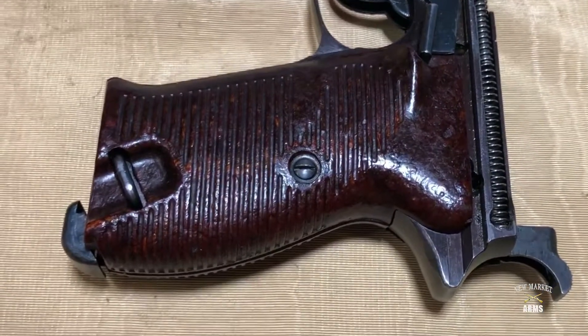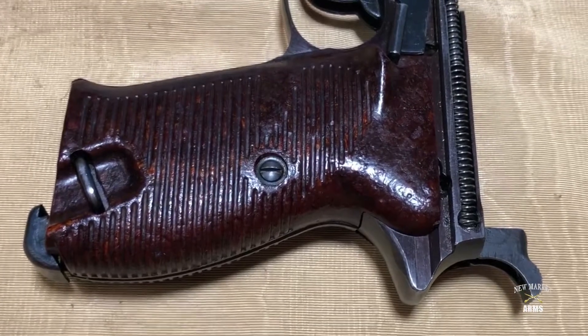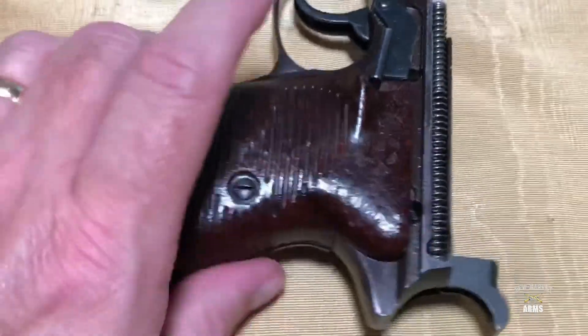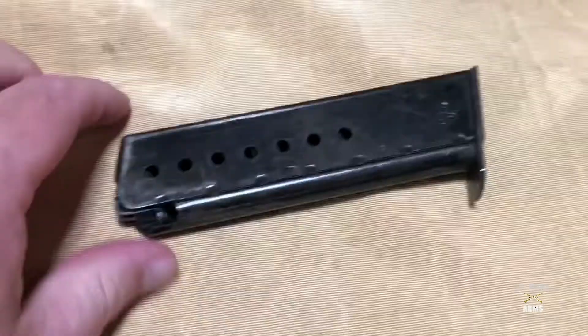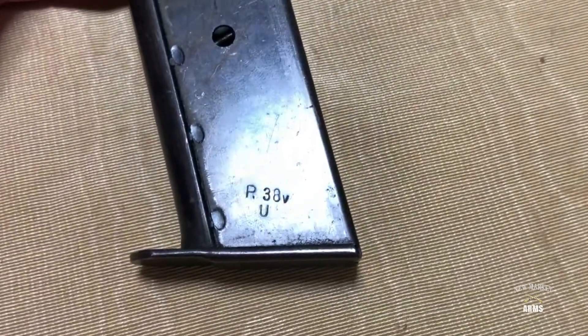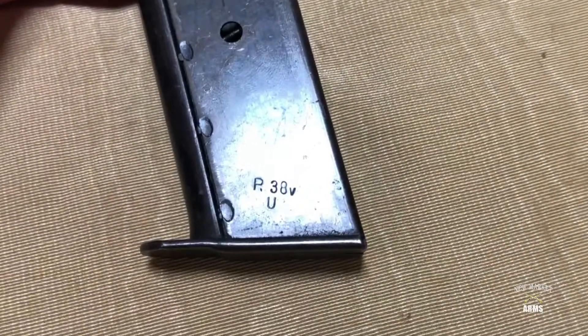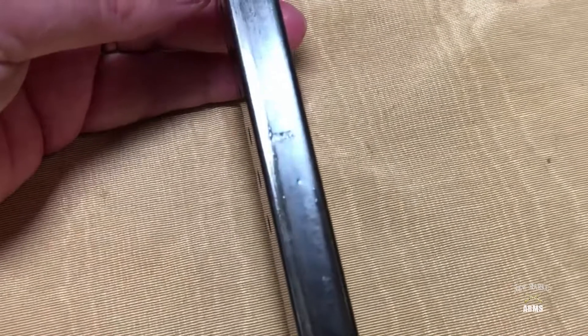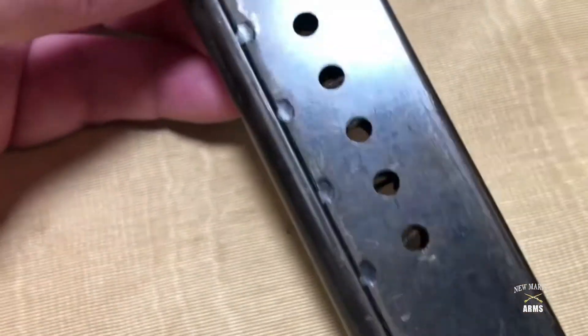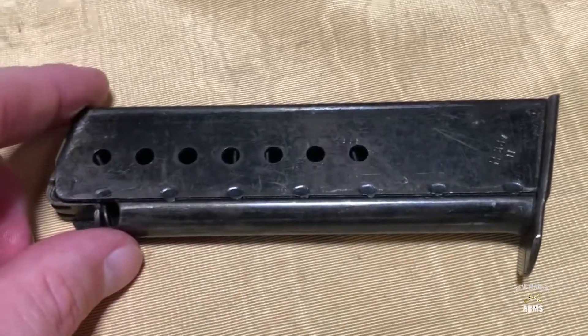The magazine on this particular P-38 is a Mauser magazine. The original AC-45 P-38s would have had an almost identical P38V over U stamp, but on the spine, where this one has a Mauser stamp, it would have had a Walther E over 359 Waffenamt stamp. So that's what it would have been produced with originally.